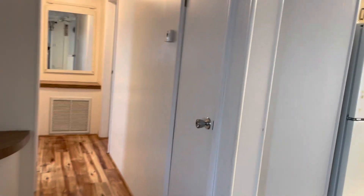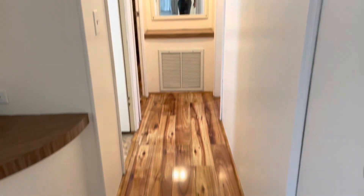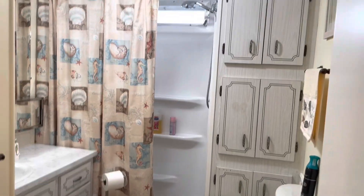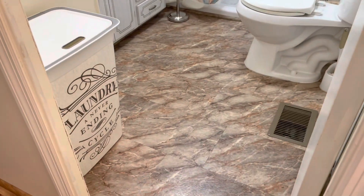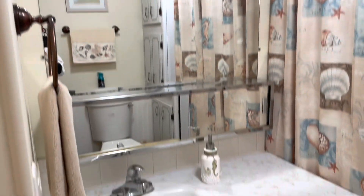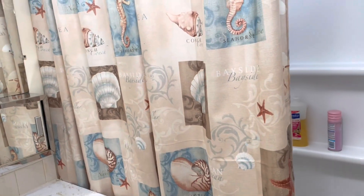You have a hall closet — used for linens. This is your guest bath. There's more living closets. This is a brand new shower that they put in. Lots of storage.